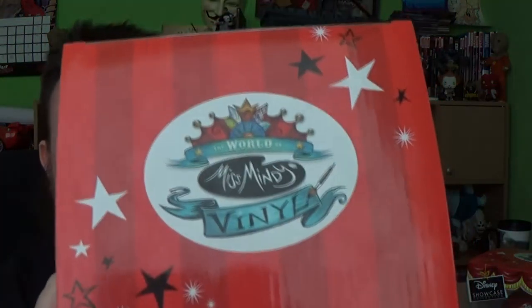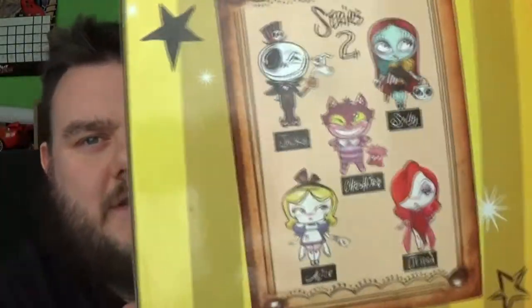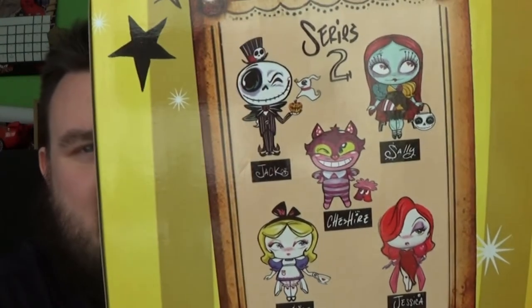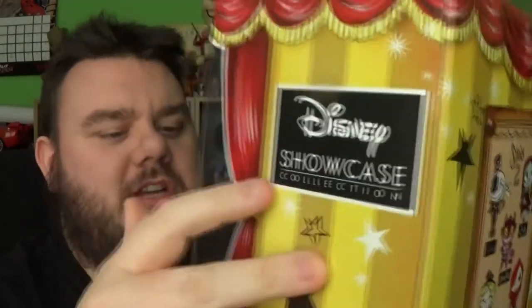These are awesome. Take a look at this box art — the box art alone is amazing. It's got the lovely logo there for Miss Mindy's vinyls, and it says The World of Miss Mindy along the top. It's made to look like a showcase-style box with a red curtain, and it says Vinyl Collection on the side. It also has little caricatures of what else can be bought in this collection — this is Series 2 and you can also get The Cheshire Cat, Jessica Rabbit, and Alice. This is official Disney Showcase merchandising, and you can pick these up for just £25 each, and when we open them up you'll see the quality and quirkiness of the design — I think it definitely warrants that.